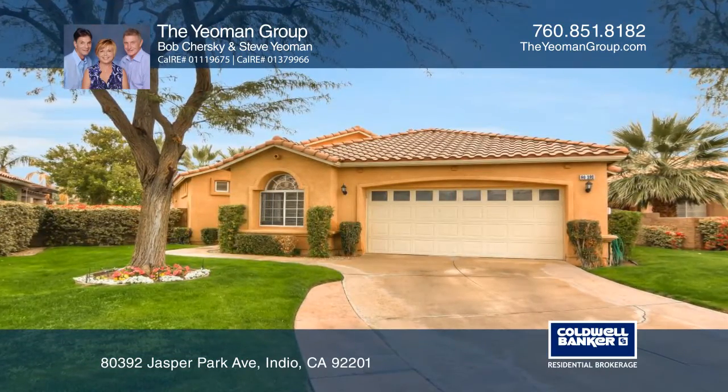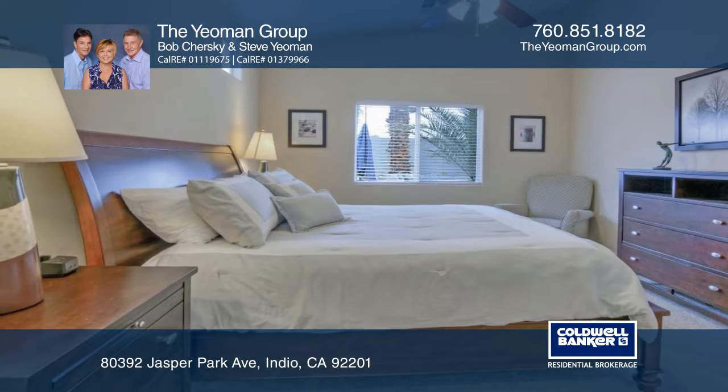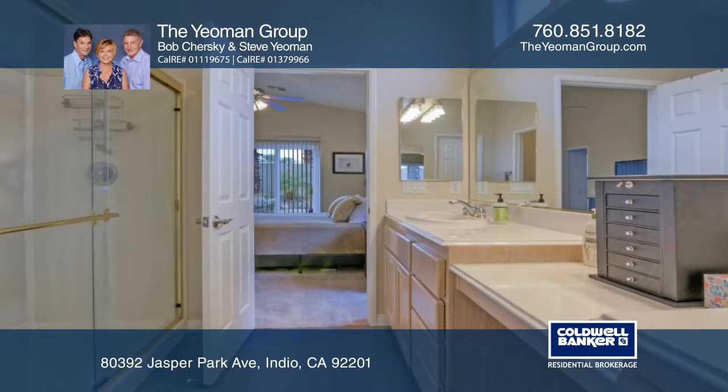This popular Balboa model home is set in the upscale, guard-gated community of Indian Springs. This meticulously upgraded home features two master suites with walk-in closets and a spa-type bathtub.